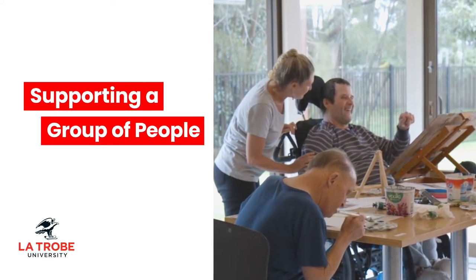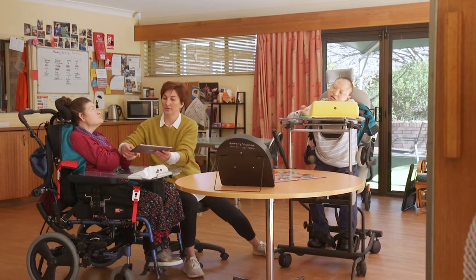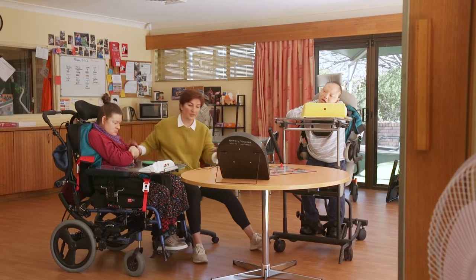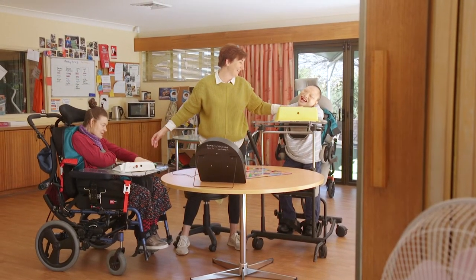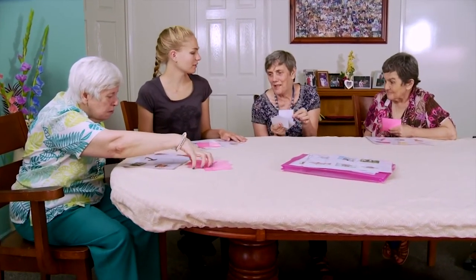Supporting a group of people. When working in services, you'll often be supporting a group of people at a time. Providing active support to two or more people so they're engaged requires extra strategies. Let's look at some of them.